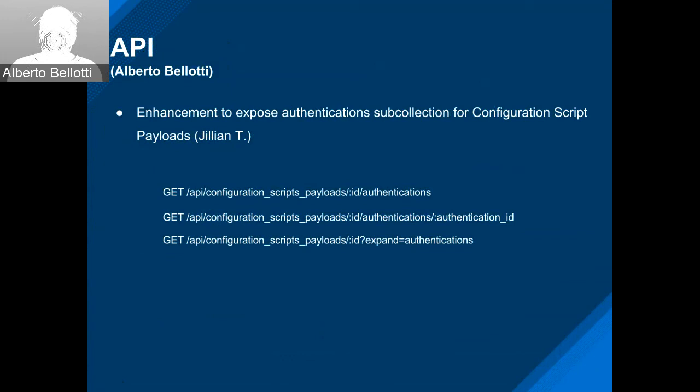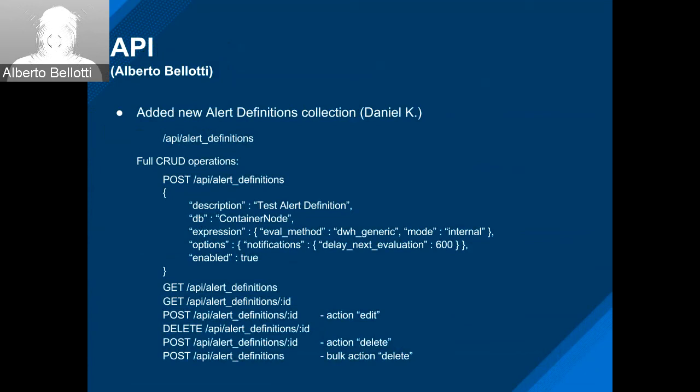A new collection by Daniel for alert definitions — API alert definitions with full CRUD operations. Examples include creating one, the regular GET on the collection and individual resource, editing a specific alert definition, deletes, action-based deletes, and bulk deletes.